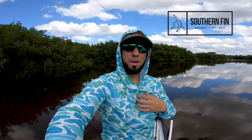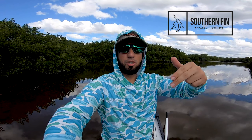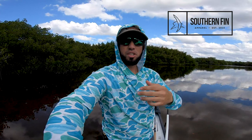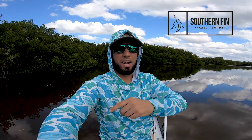By the way, today's video is sponsored by Southern Fin Apparel. Go ahead and check out the link at the top of the description where you can pick up this awesome new camo hoodie that just came out. Super nice, protects you from the sun, it's got the hoodie so you can just throw it on — super comfortable material. Go ahead and check it out, top link in the description, and get yourself one. Let's get on with today's video!